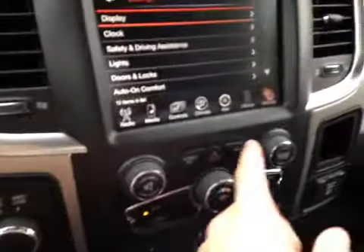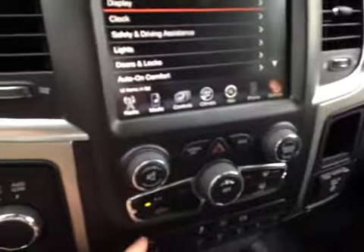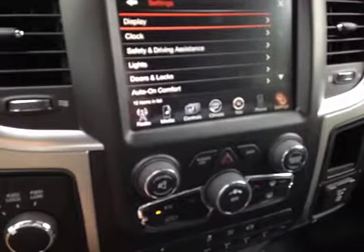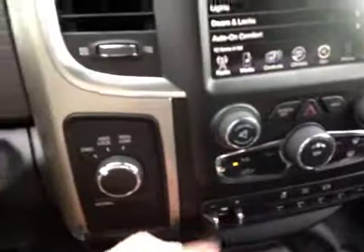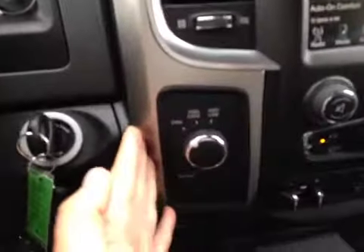We have hard buttons both on the back of the wheel and right there for the stereo. Climate control can be controlled on the screen and right here. We also have hard buttons for auxiliary switches and trailer brakes with the four-wheel drive knob.